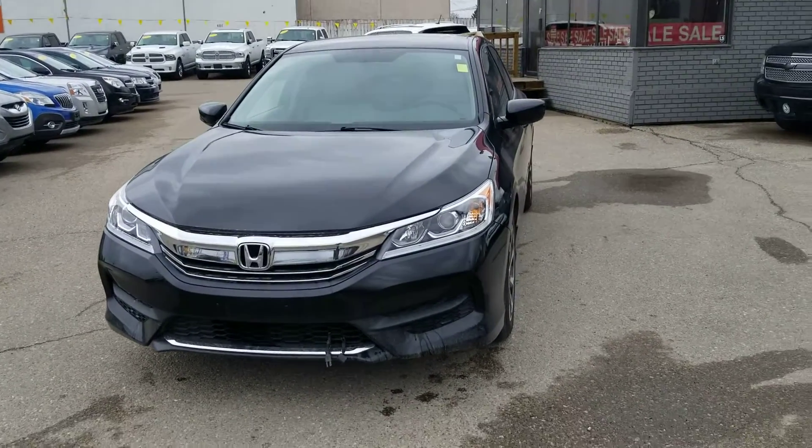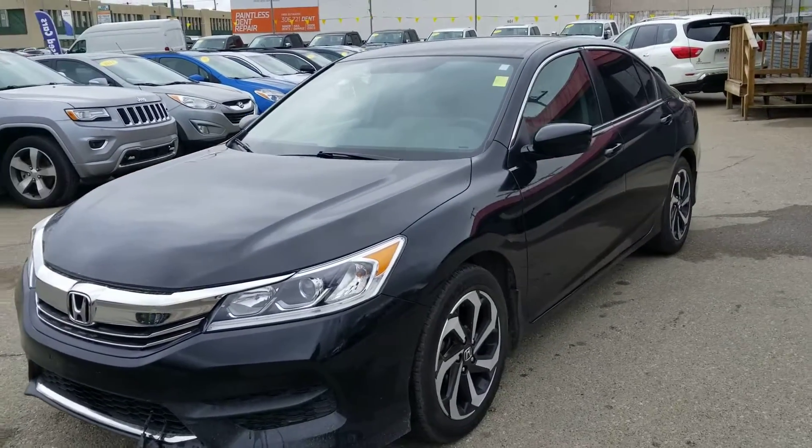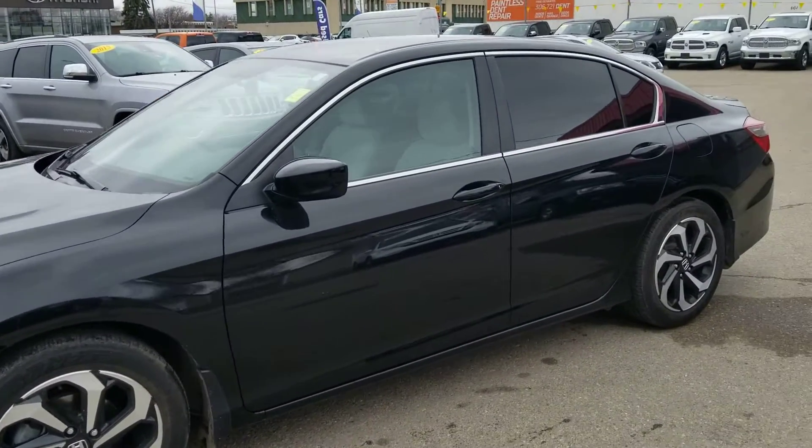Hi there, my name is Trevor from Titan Automotive. I want to thank you for your email on our Honda Accord. As you can see, I did take the liberties of getting a quick little clean on this gorgeous car. I just want to show you some absolute highlights of this vehicle.